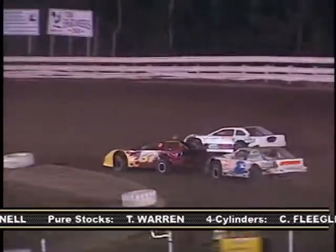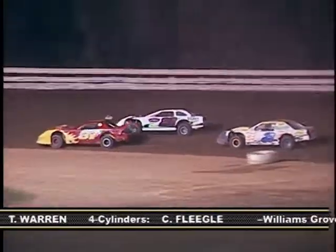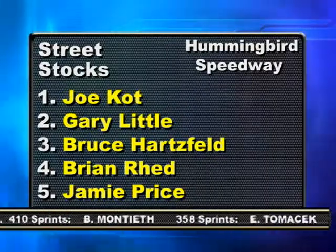In the street stocks, Brian Redd in the 28 and Gary Little in the number two ran up front most of the night, but Joe Cott in the 37 takes the lead from Redd late in the race. Cott, who started 13th, picked up his second win in a row and fifth of the season. Here's the top five as we go to break.